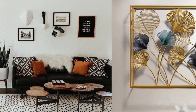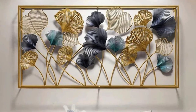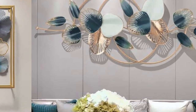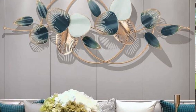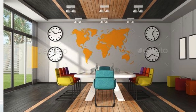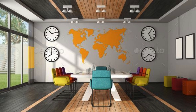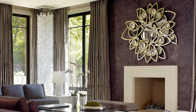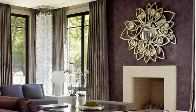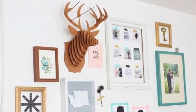Transforming the walls of a room into a captivating and aesthetically pleasing space involves a thoughtful blend of creativity and design. Consider starting with a neutral base, perhaps a soft and soothing shade that forms the perfect canvas for your artistic endeavors. Introduce a focal point, such as a large, intricately framed mirror or a striking piece of wall art, to draw attention and set the tone for the entire room.